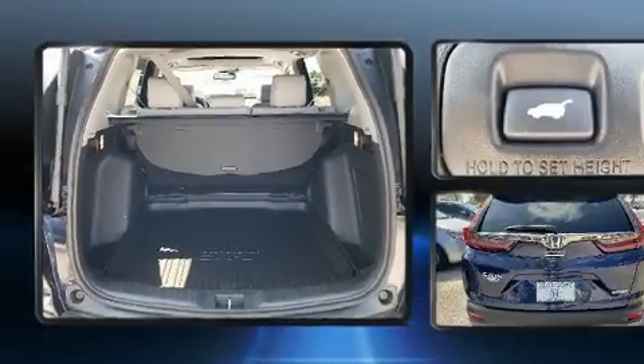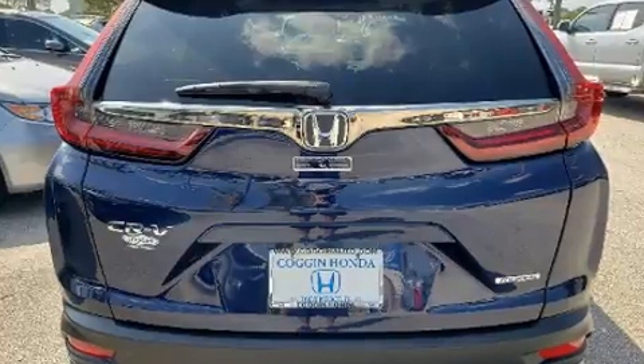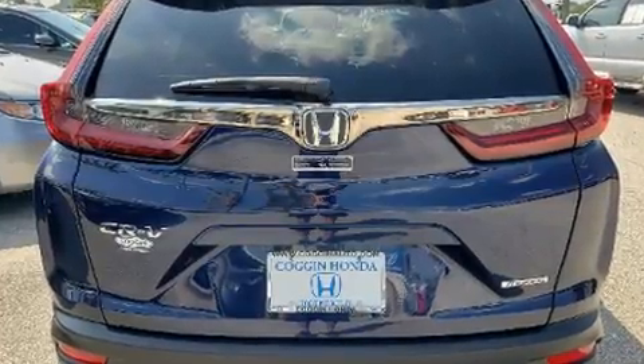Honda ensures the safety and security of its passengers with equipment such as head curtain airbags, front side impact airbags, traction control, brake assist, and a panic alarm.